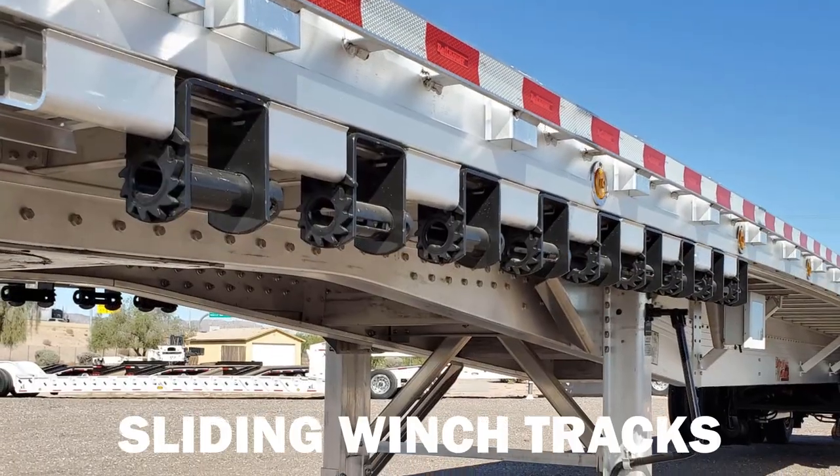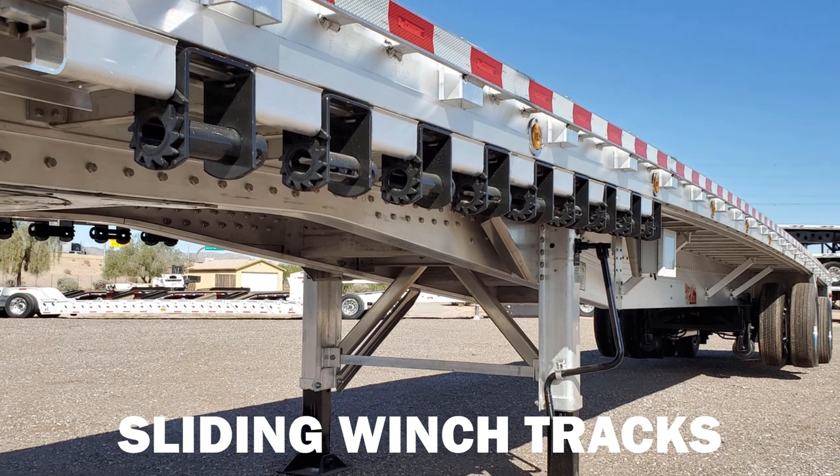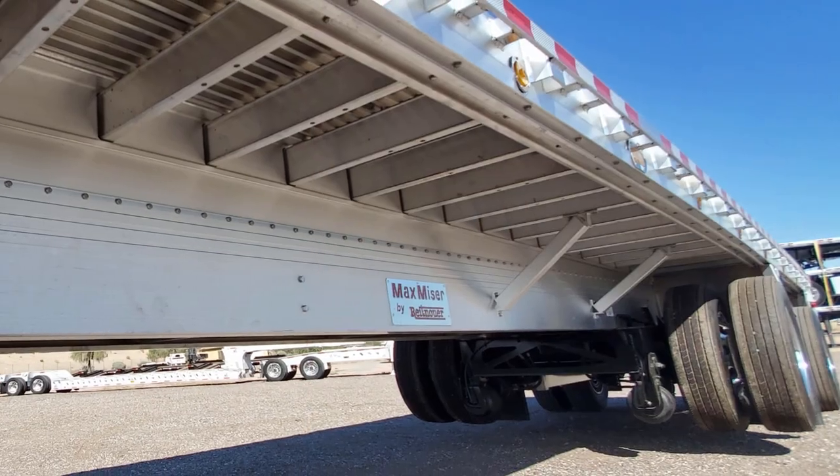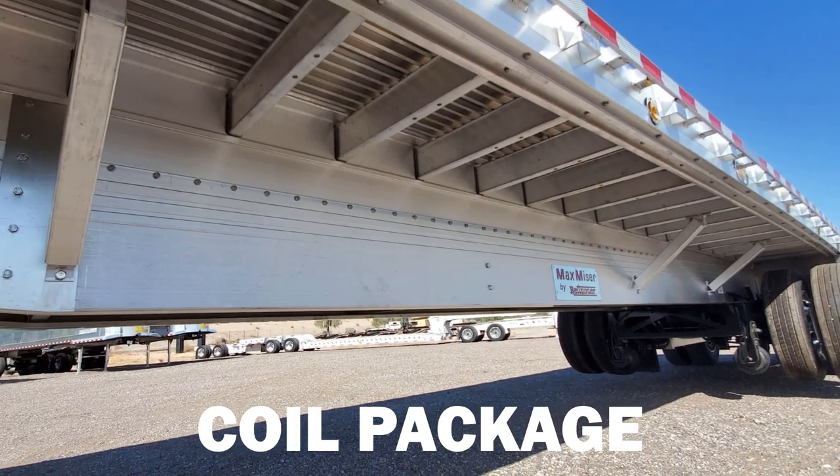There are sliding winch tracks on both sides of the trailer and 10 winches and strap retainers on each side. Additional crossmembers and bracings create a coil package for hauling steel coils.